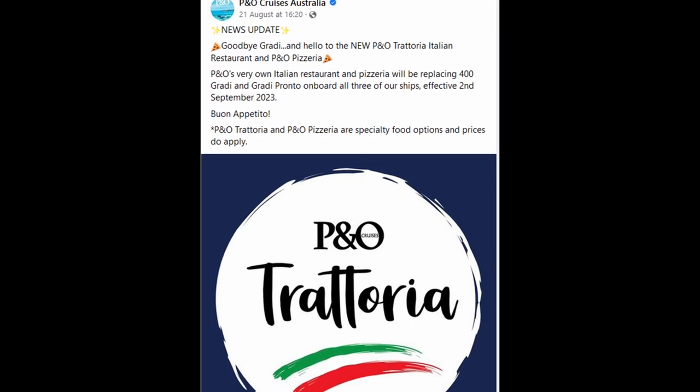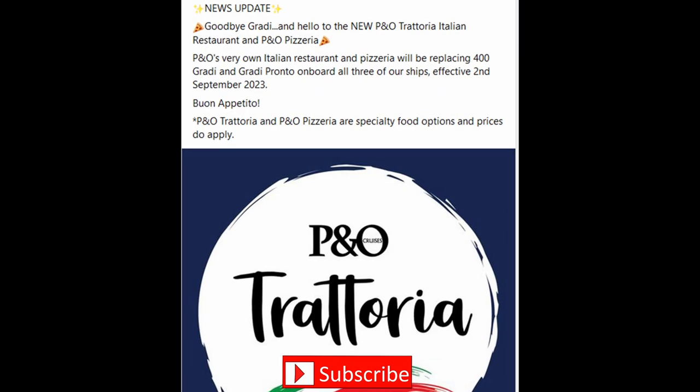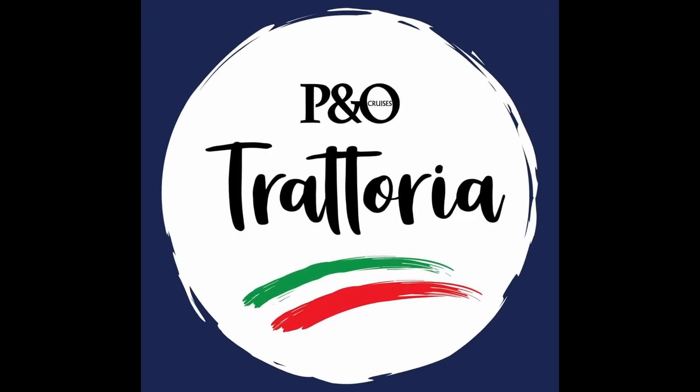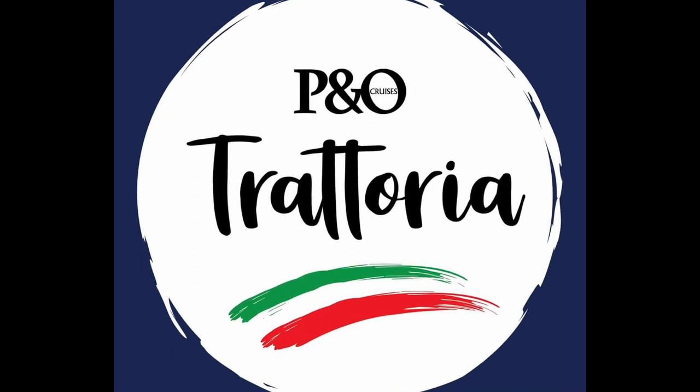Before we continue, while I was preparing this video P&O announced that they were changing 400 Grande and Grande Pronto and replacing them with P&O Trattoria. Will this make a difference? I guess I'll just have to go on another P&O cruise to find out.